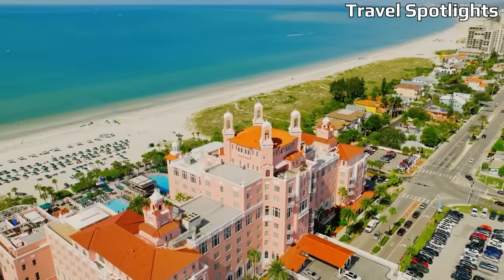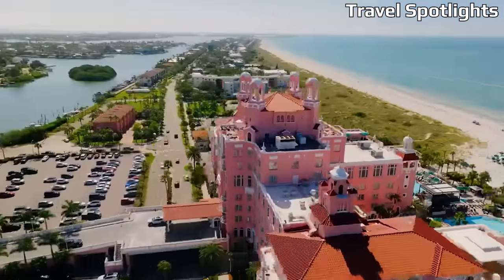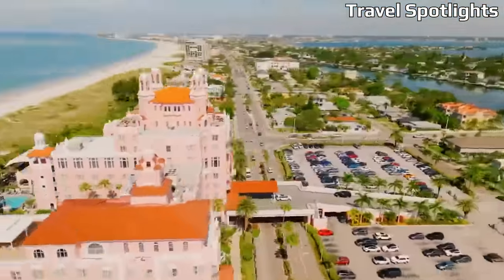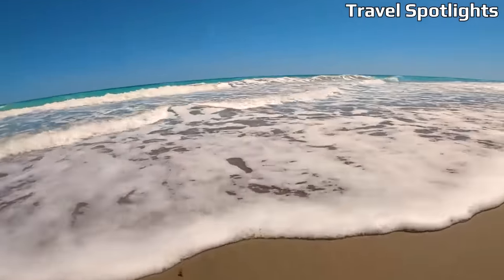Florida, known for its beautiful beaches and warm weather, is a dream destination for many beach lovers. While it's often associated with luxury and high-end resorts, there are also plenty of affordable beach towns where you can enjoy the sun, sand, and surf without breaking the bank.